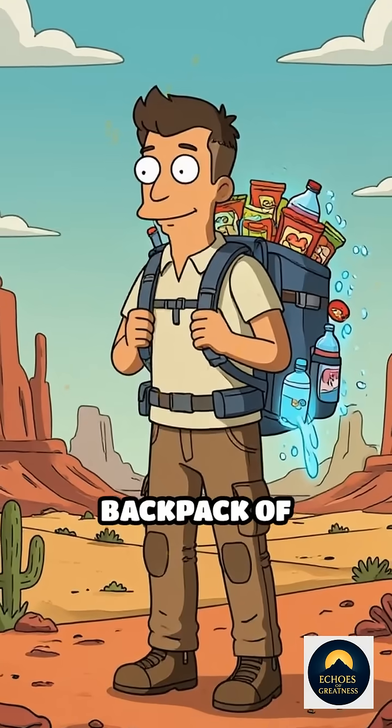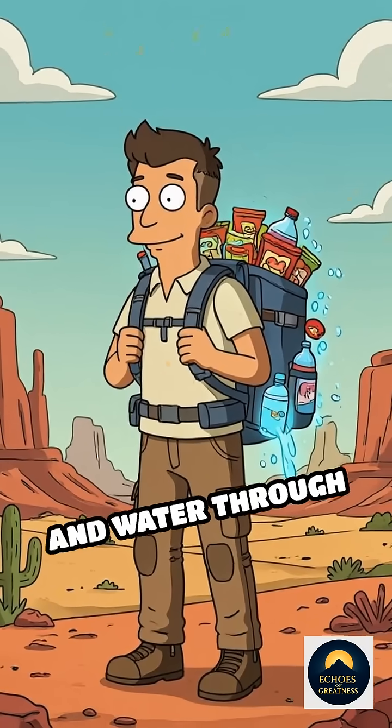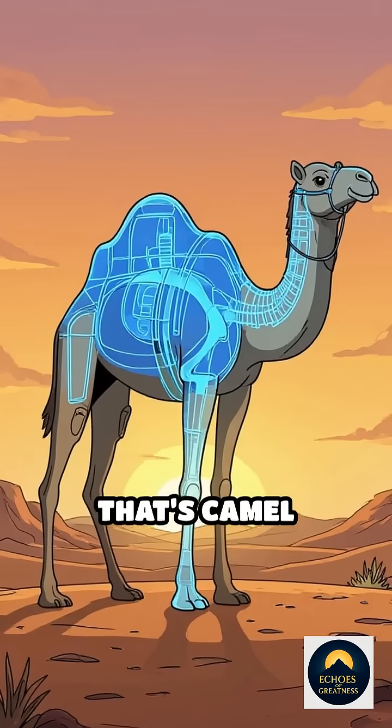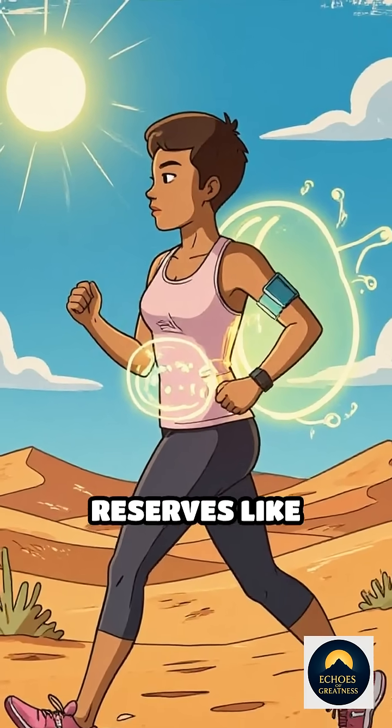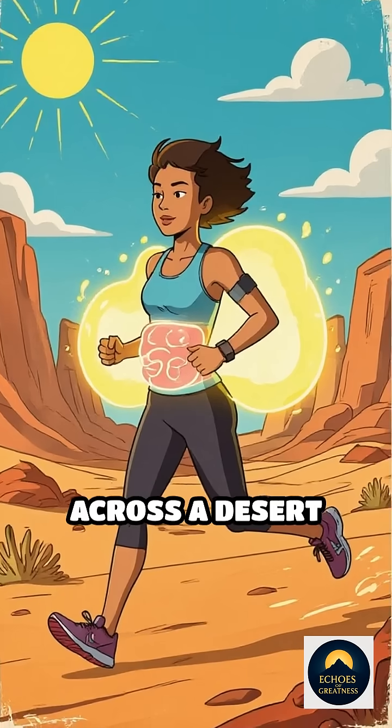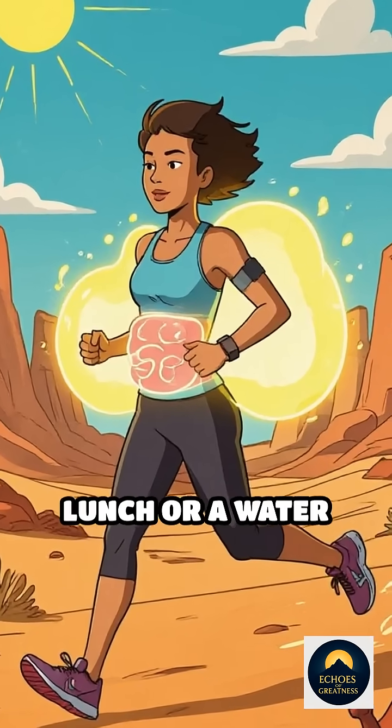Imagine carrying your own backpack of emergency snacks and water through a scorching desert — that's camel engineering at its finest. To put it in perspective, if humans had fat reserves like camels, we could jog across a desert without packing lunch or a water bottle.